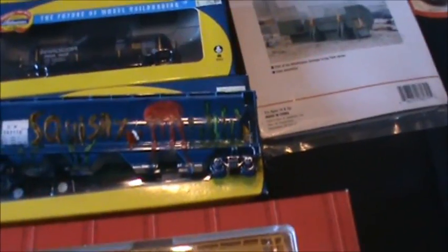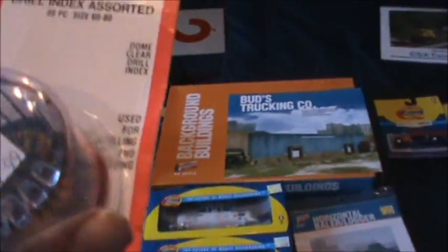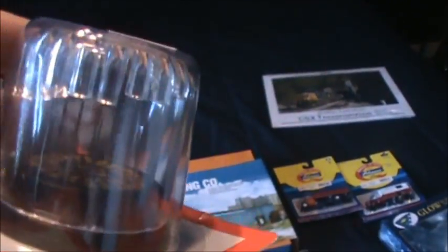One other thing I bought myself was a drill index assortment with all different drill sizes for working on engines. That's about all I got for Christmas, plus a bunch of money that I've already spent.